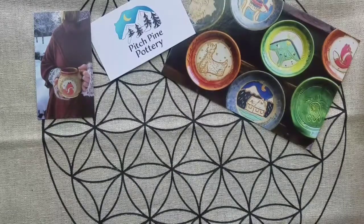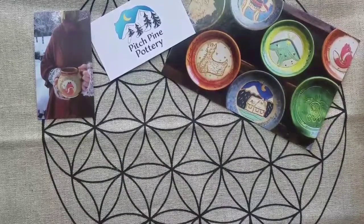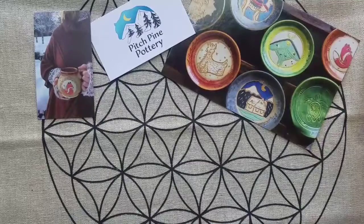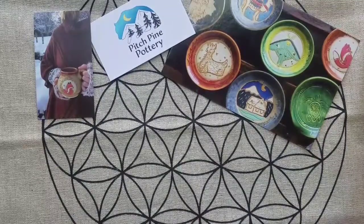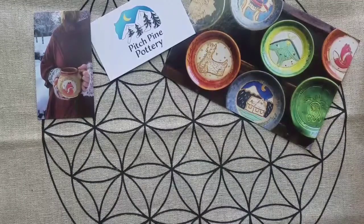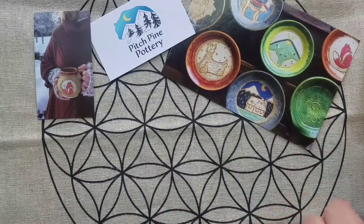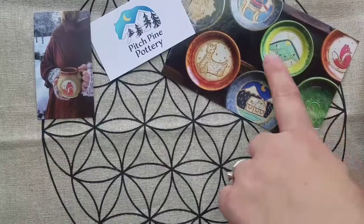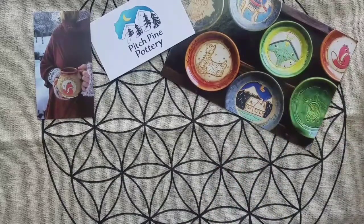I got another art mug in today. An art mug is a mug that is all handmade. This one was actually a custom from Pitch Pine Pottery and it turned out so amazing. Her work is some of my favorite, as you can see with what she sent along with my custom mug — some of her designs. The luna moth is very popular and I will definitely be getting one of those in the future as well.